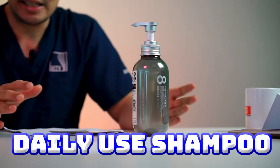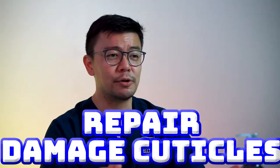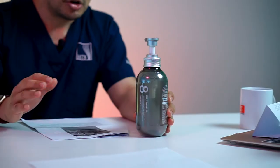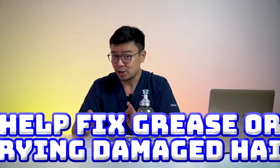It's considered a daily use shampoo. The unique thing they market about this product is their own patented Thalassol stem cell system. The main function is to repair damaged cuticles and give your hair a much more luscious shine. They advocate its use for normal to oily hair and also to help fix frizz or dry damaged hair.